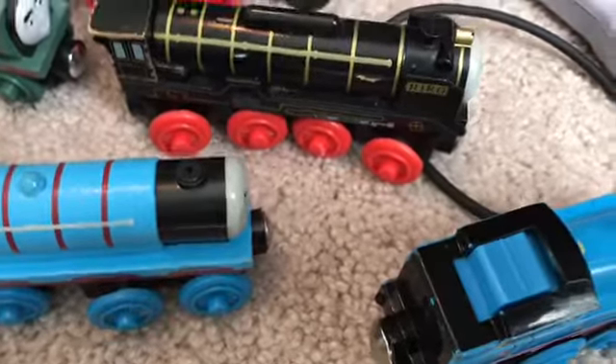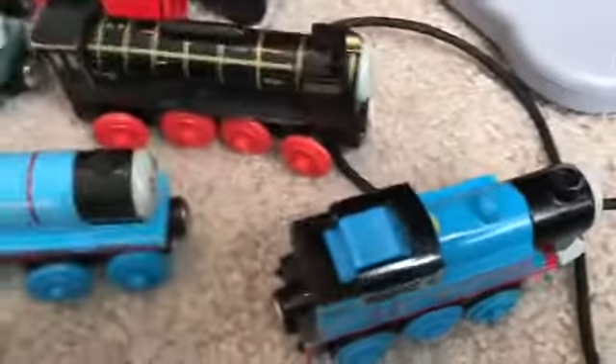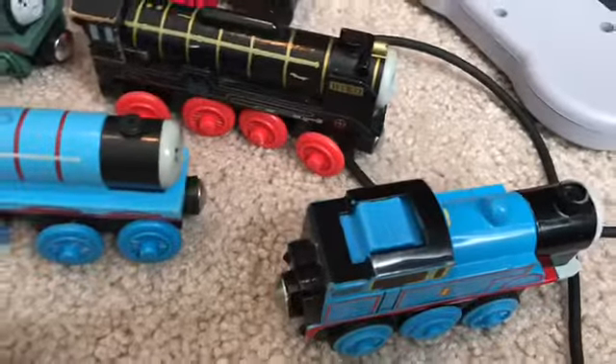The only ones I didn't bring out were in my Thomas carrying case train case review — Gordon, Edward, some trucks, and some variations of characters, like the what-cover Thomas and also the battery-powered ones. This is a 2002 battery-powered James and a 2000 battery-powered Thomas.